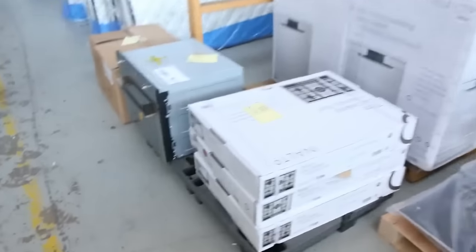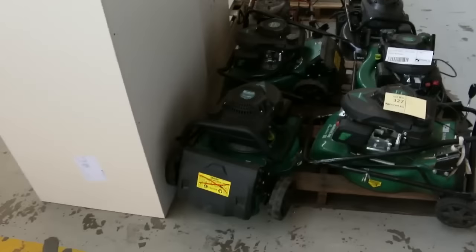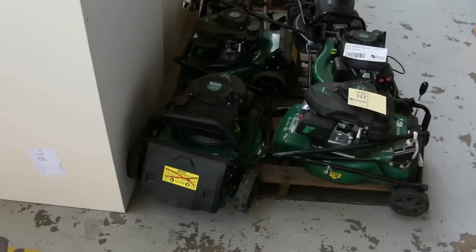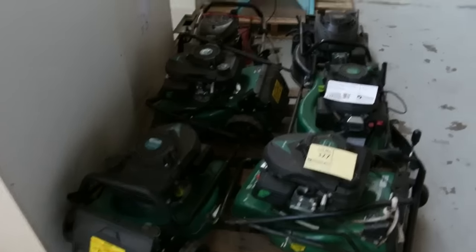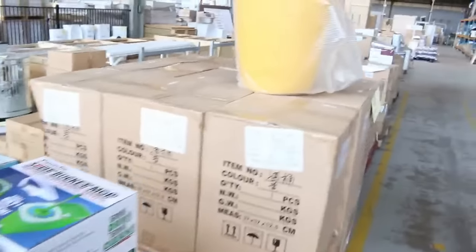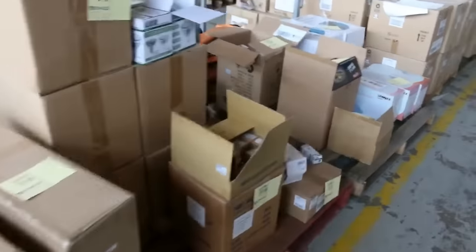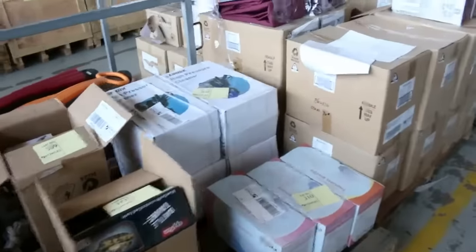Moving along, some cooktops there. Spinning over, I've also got some lawn mowers here — a quantity of six lawn mowers sold as parts, so that could be good for a lawn mower mechanic wanting a few parts. All sorts of bits and pieces in the general merchandise area tomorrow, starting at one dollar no reserve — there are literally hundreds of lots at one dollar no reserve.